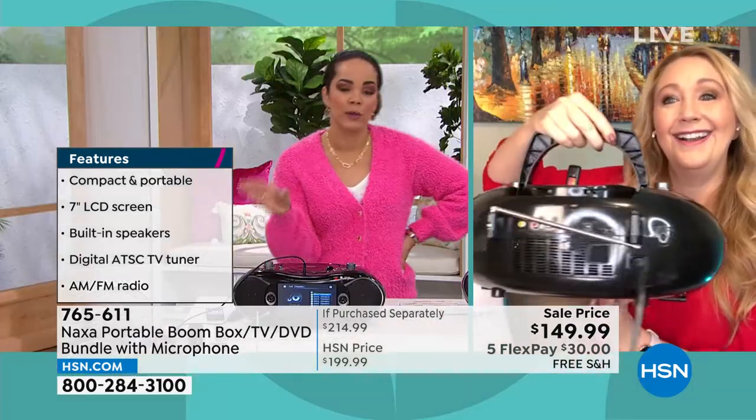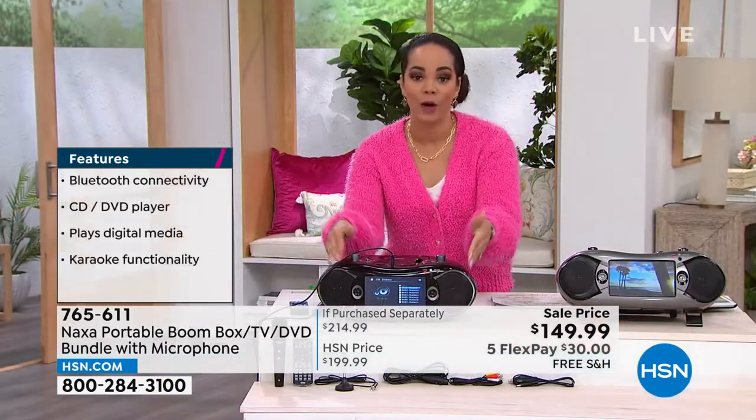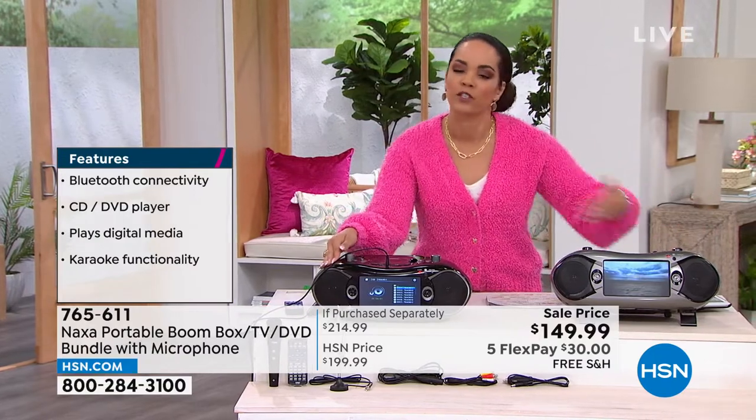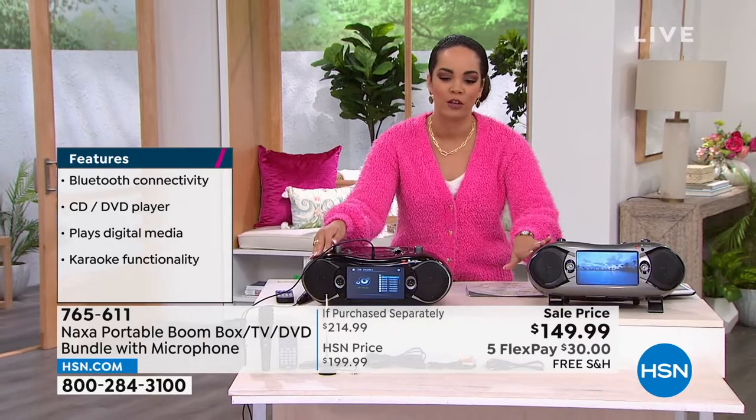I hate to be the bearer of bad news, but in that video we showed you the rose gold — that one sold out. So what we have for you now is black and silver. The silver is mixed in with a little bit of black, so it's almost like color blocking.